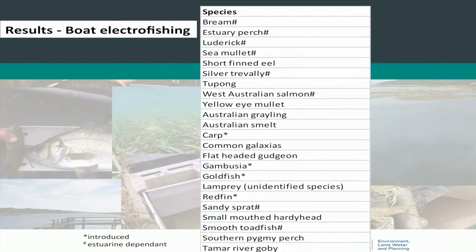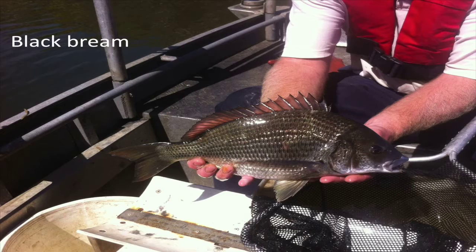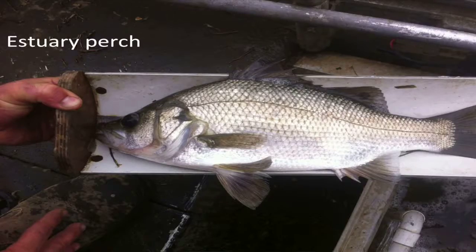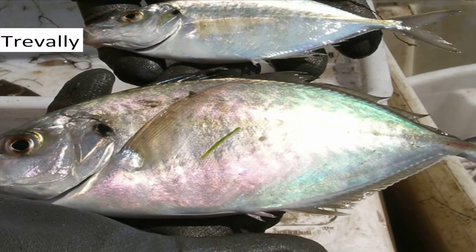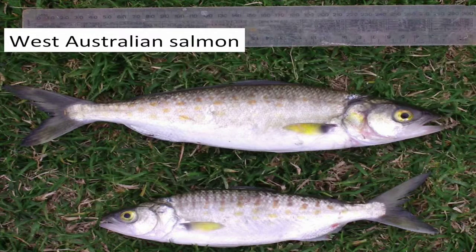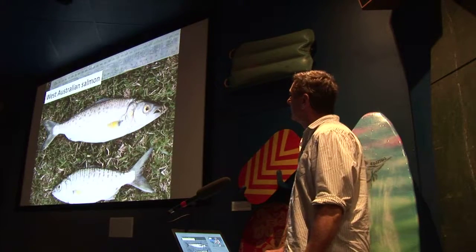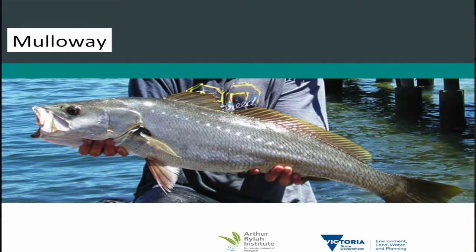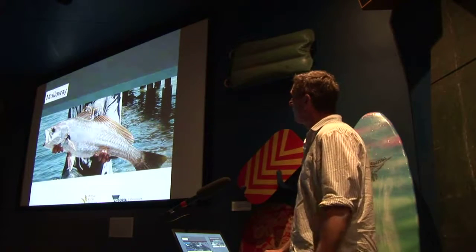We found 20 species of fish below the fishway. None of the species found down there gave us any concern about not using the fishway, because many were purely estuarine species you wouldn't necessarily expect to use it. They included bream, estuary perch, trevally, and massive schools of salmon at certain times of the year — literally tens of thousands of them. There was also luderic, sea mullet, and mulloway coming in at certain times of year. It's a really diverse and abundant fish population down there, which makes you imagine what it would be like if that estuary extended all the way up to Geelong.